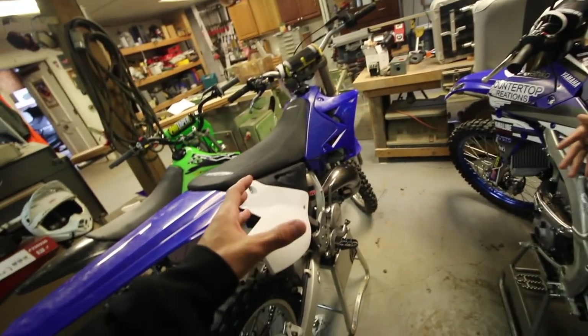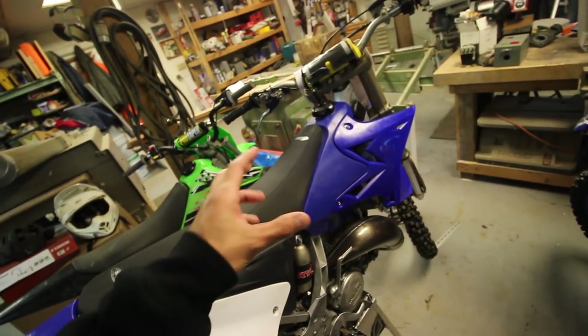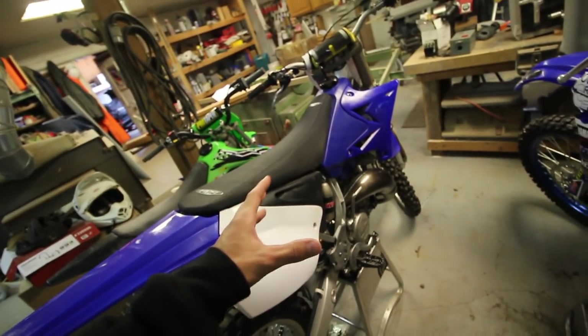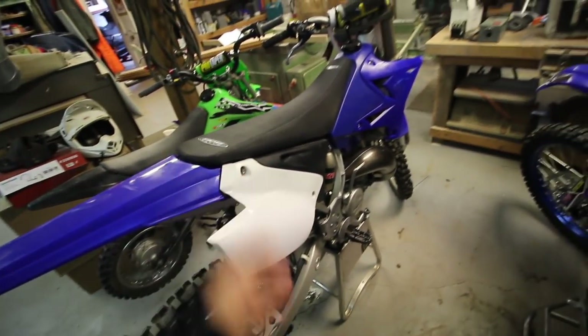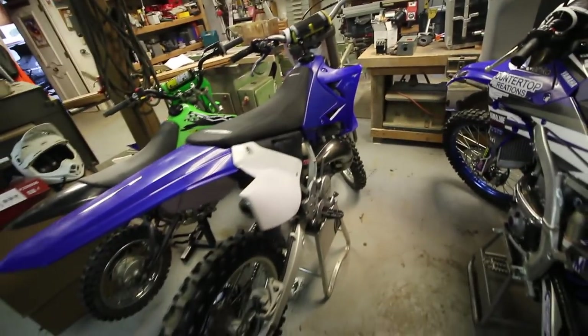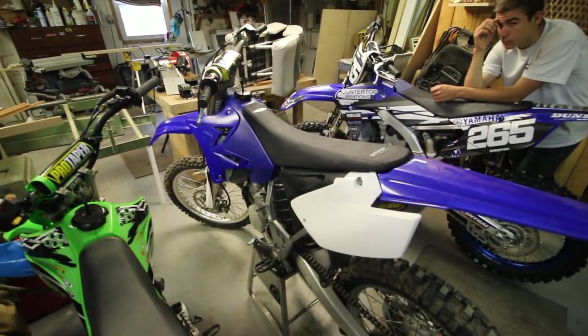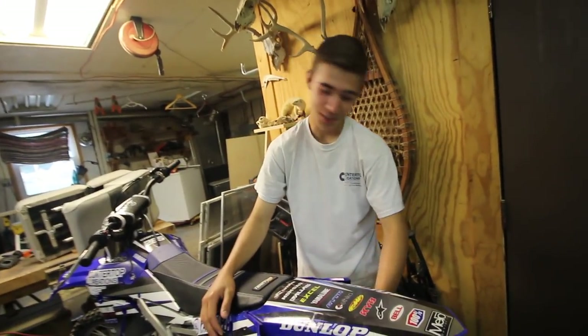I was thinking either a YZ 125 build — there was a lot of feedback on that — or maybe an older model CR 125, like an '89 or something, doing a retro rebuild. Or getting a 2003 CR 125 and putting the 2018 250F plastics on it and redoing the whole thing like I did with my KX. I'm not really sure, so post a comment down below what bike I should build and I'll take that into consideration.